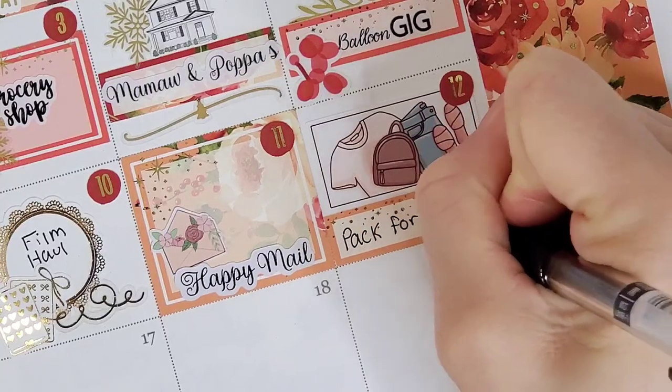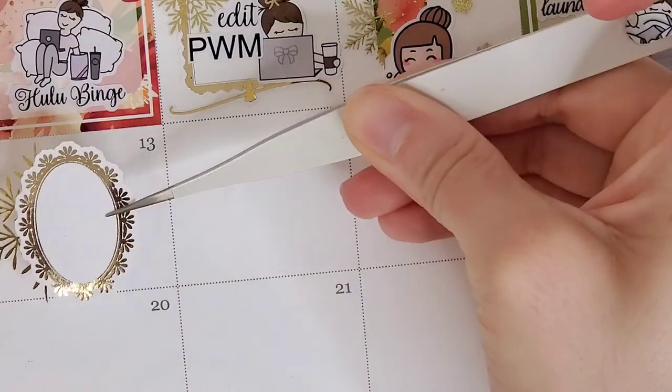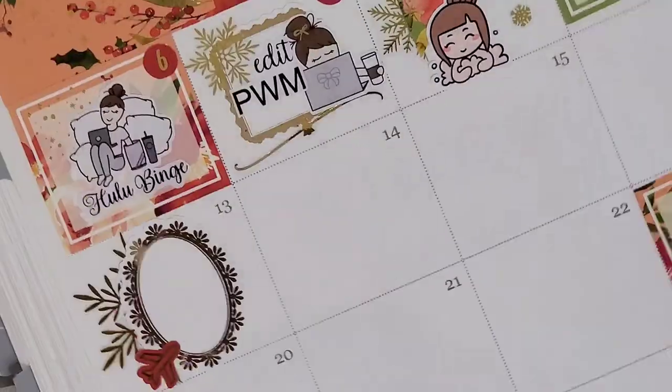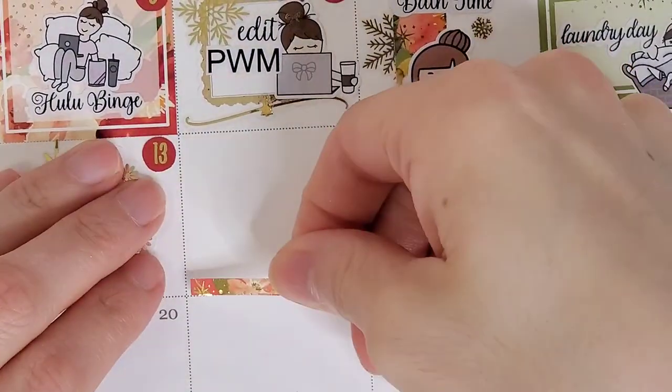On the 12th, I wanted to mark that I packed for my trip to California. I did take a trip to California this month — I had to go help my sister move; there were some things she needed help with. To mark that, I pull in a flat lay from Paper Shire.